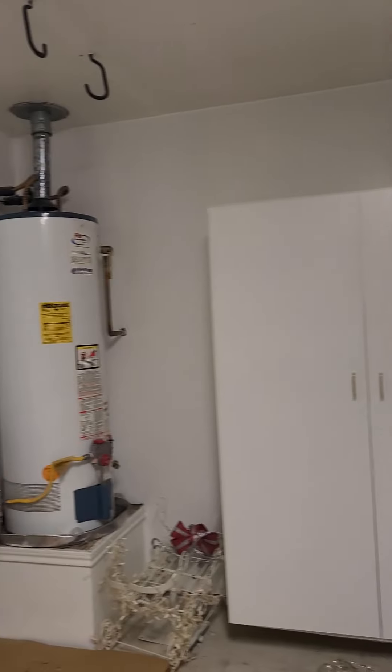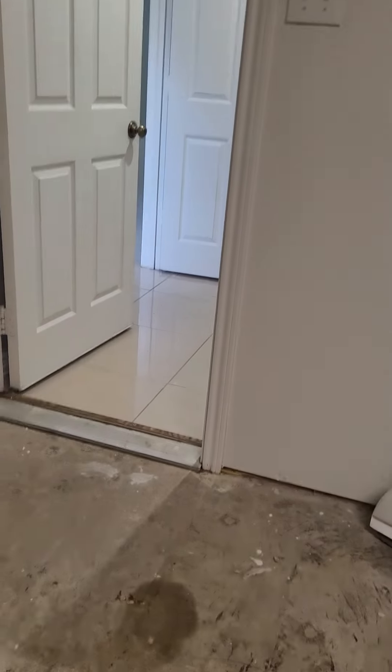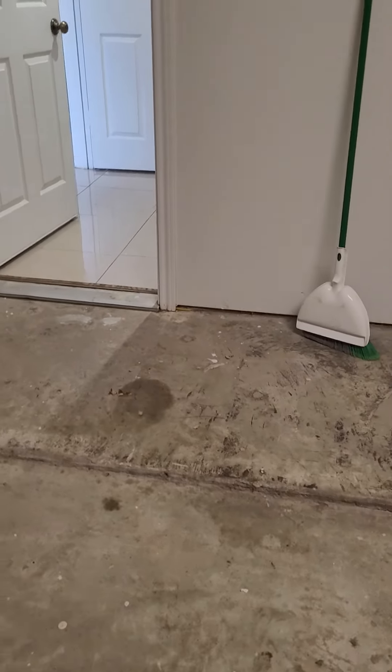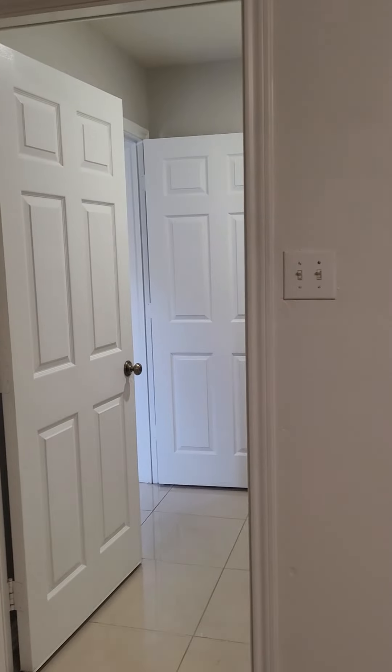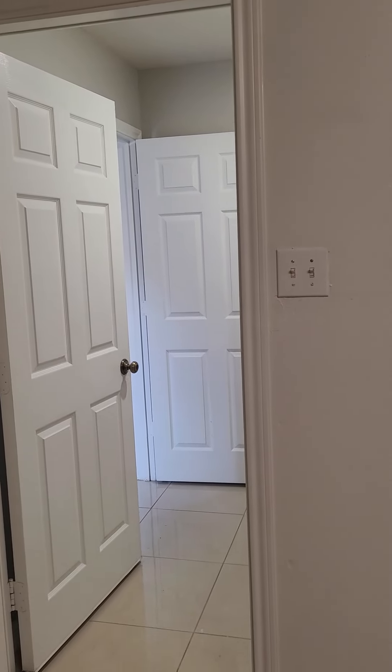Lots of storage. Water heater. Okay, I'm going to pause it at this point. I'll measure that door and then we'll start from the kitchen and go to the primary bedroom.